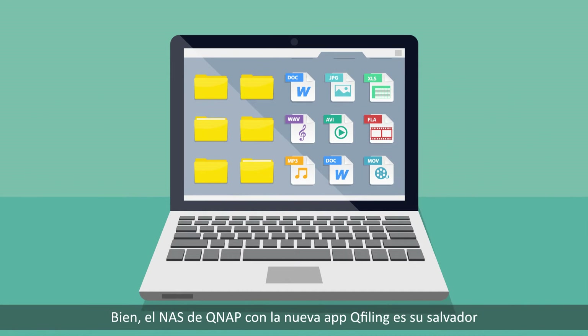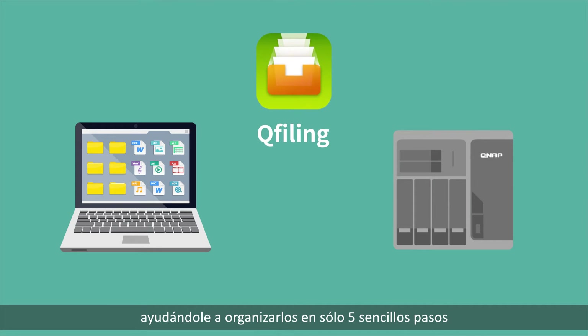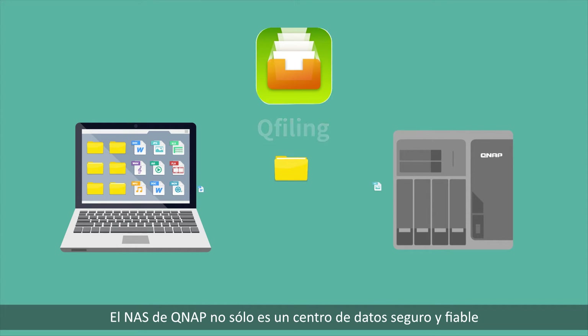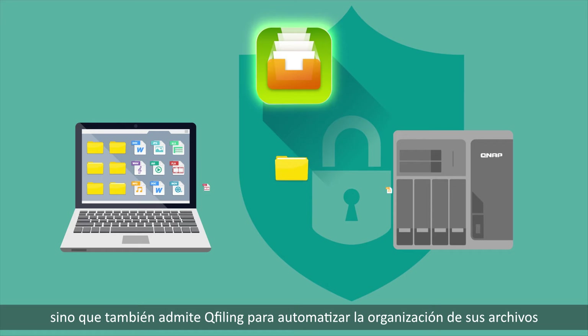QNAP NAS with the new QFiling app is your savior, helping you complete organizing files in five simple steps. QNAP NAS is not only a secure and reliable data center, but also supports QFiling to automate your file organization.